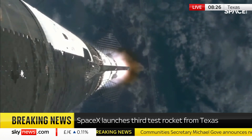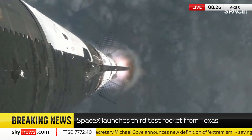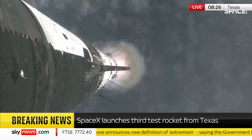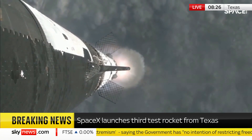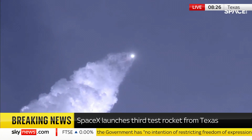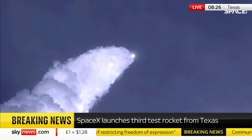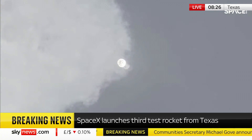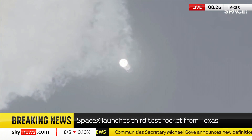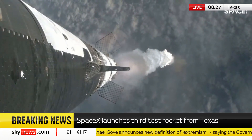At this point, we've already passed through max-q, that maximum dynamic pressure, and passing supersonic — we're now moving faster than the speed of sound. Getting those onboard views from the ship cameras. The next major milestone is going to be a hot staging maneuver, and we're going to be doing that in just about 90 seconds.